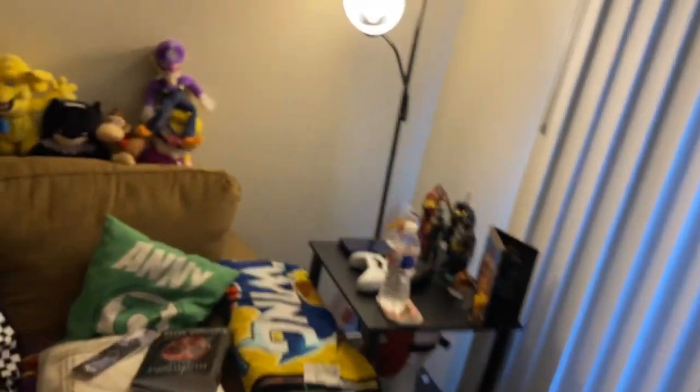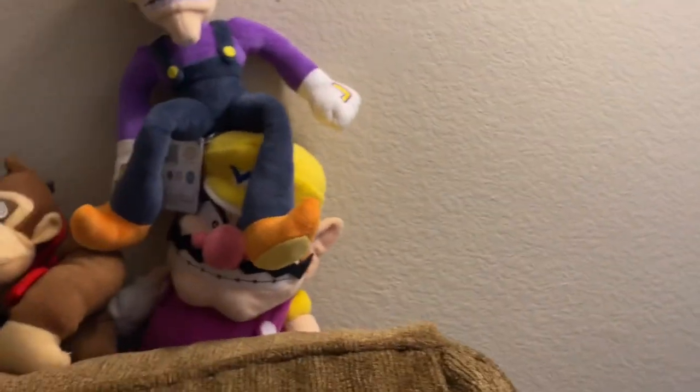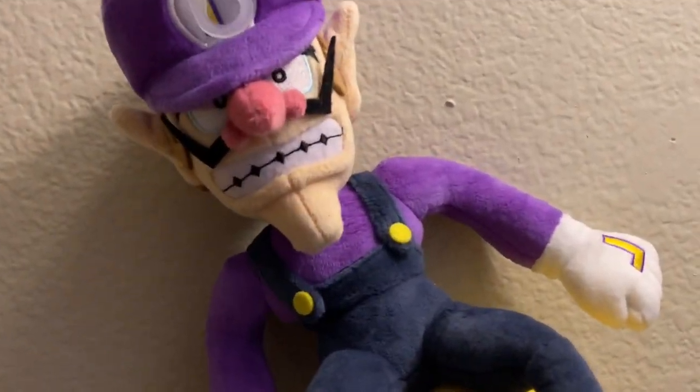As we always do, we have to end on a face. So for this time let's end on the good brothers here — well, not the good brothers, but yeah. Wah!